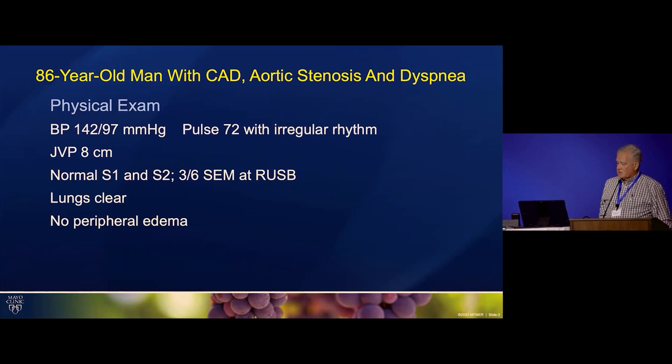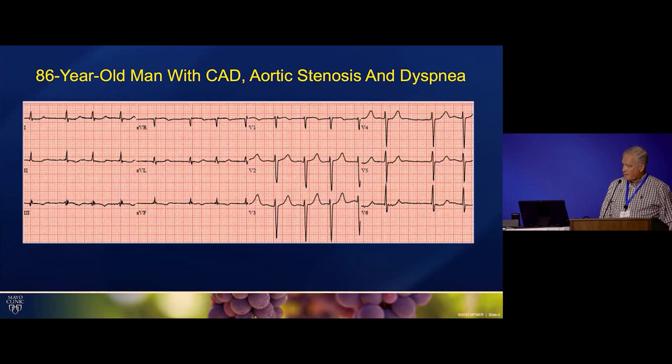On physical examination in the emergency room, he had a three out of six systolic ejection murmur at the right upper sternal border. S2 was said to be normal. Carotids weren't mentioned. His electrocardiogram was relatively unremarkable except for the atrial fibrillation and some nonspecific repolarization changes.